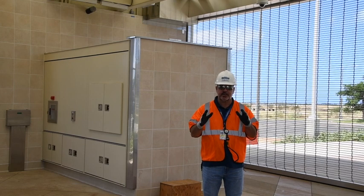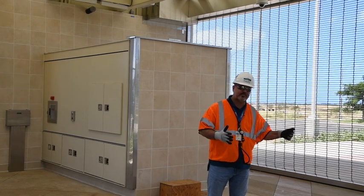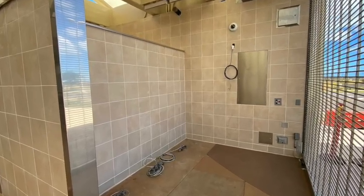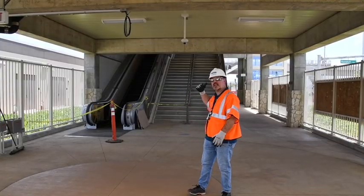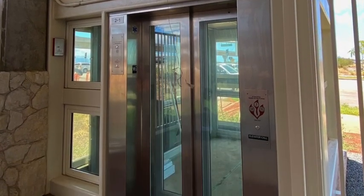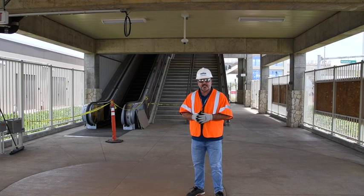We're inside Keone Eye Station. What you see here is where the holocard tap fare gates are going to be. Behind here will be the vending machine for the holocard. As we walk over, you can start to see where the entranceway is — the escalator, the stairs, the elevator as well. Every station along the line will have elevators, to comply with ADA law. Let's head up to the concourse as well as the guideway.